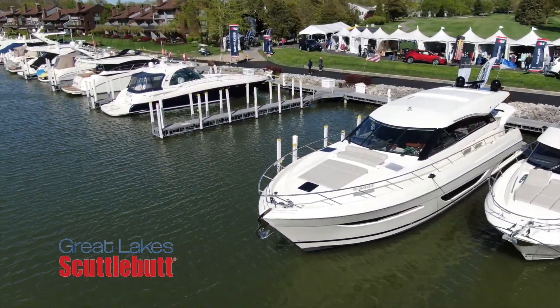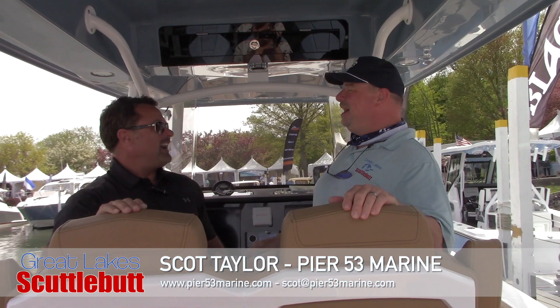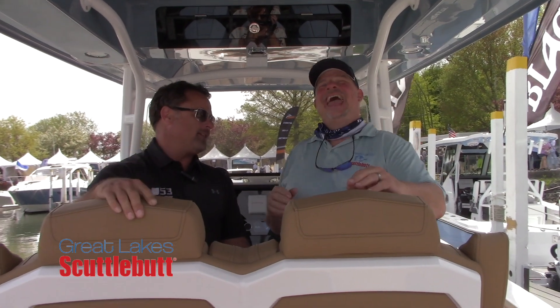My good friend Scott Taylor over at Pier 53 Marine has some exciting news. Scott, how are you? I'm doing great today, thanks. I don't know if I have quite your energy, but three cups of coffee — that'll do it. Not two bottles of rum. Whichever works — I'm a vodka guy.